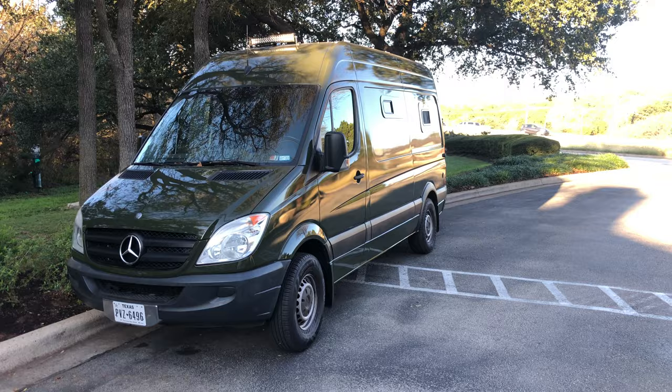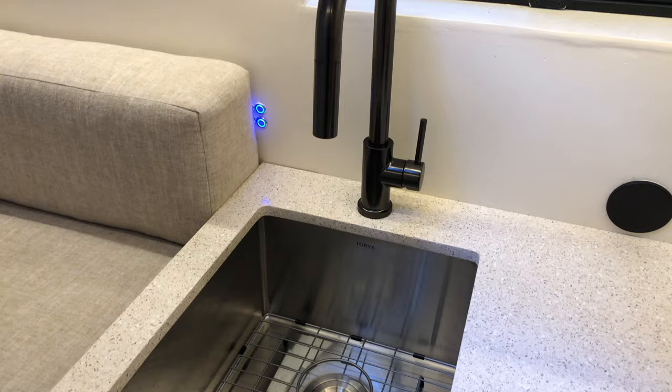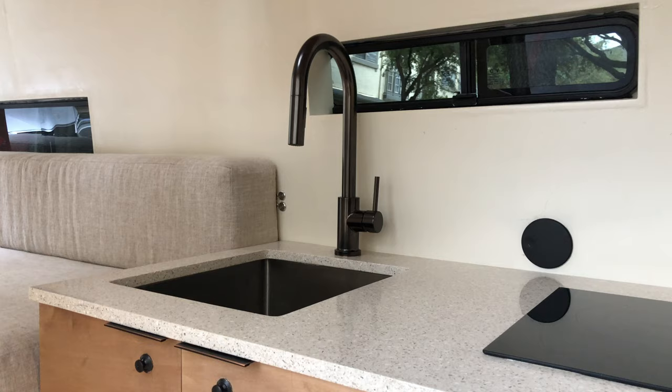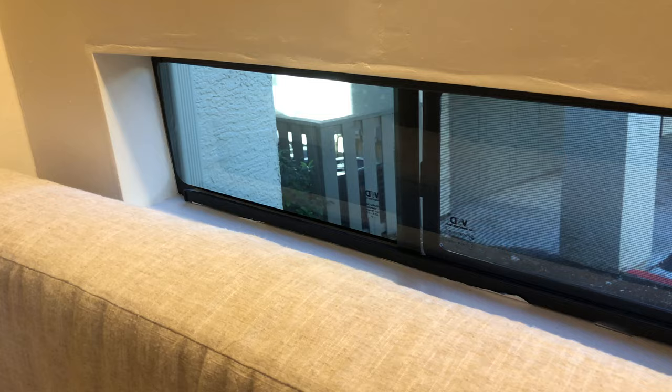On top of the van are four 100-watt solar panels for a total of 400 watts of solar power to charge the battery. The interior design follows a Mediterranean theme seen in the lighter colors, bronze accents, and an arched doorway. When inside, you feel like you're in a modern luxury apartment on wheels. To maximize natural light, I added two skylights — one in the living space and one in the bathroom.